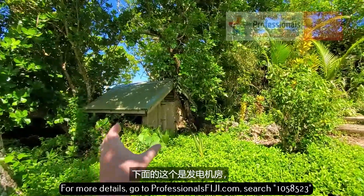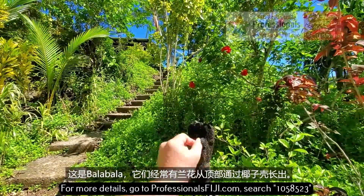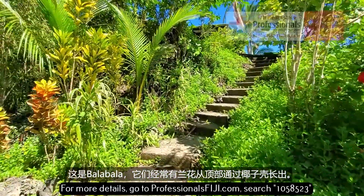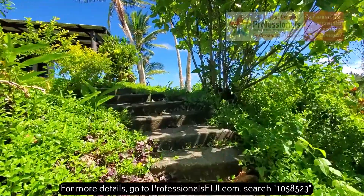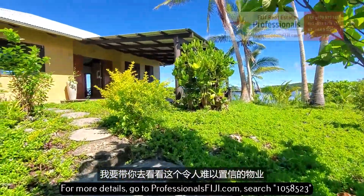This is a generator room down here, so you have backup power. However, this is Bala Bala, where they actually have oftentimes orchids growing out at the top through coconut husks. Or you can put in little tiki torches. I'm going to take you up top to this just incredible property.